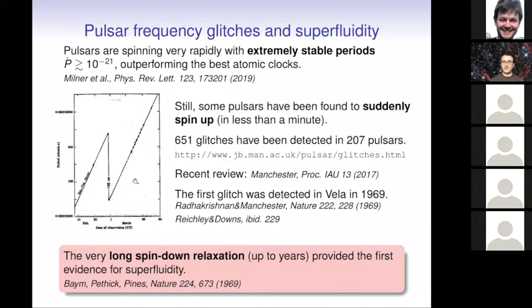After this sudden spin-up, there is a relaxation, and in some cases this relaxation can be very long — it can take years. In nuclear physics, it is extremely difficult to get such very long time scales unless the entire interior of the star is superfluid. So this was already very strong evidence in 1969 that the interior of the star is indeed superfluid.